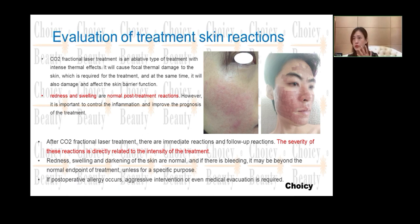After the treatment, when the scab is off, the skin will be very beautiful. Redness, swelling, and darkening of the skin are all normal reactions.